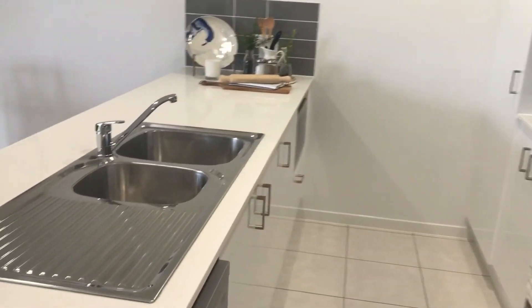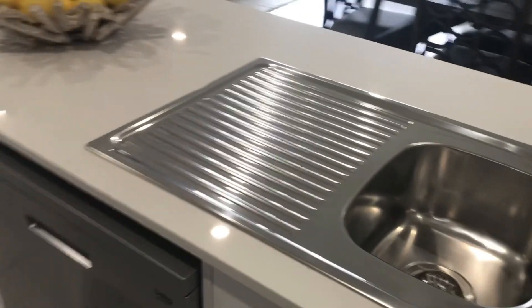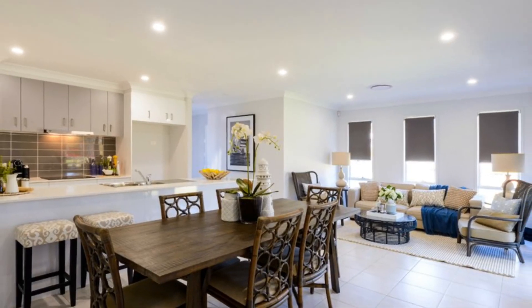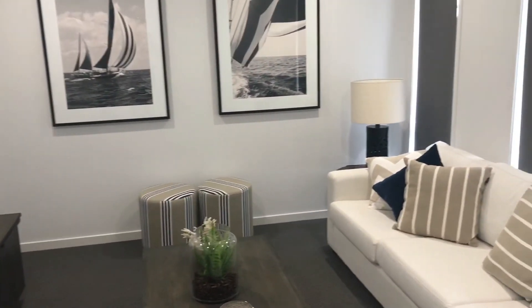Modern kitchen with stone benchtops, stainless steel European appliances including dishwasher, soft close cabinetry and much more. The builder has an amazing range of floor plan layouts to choose from, or you can tailor the design to suit your needs.